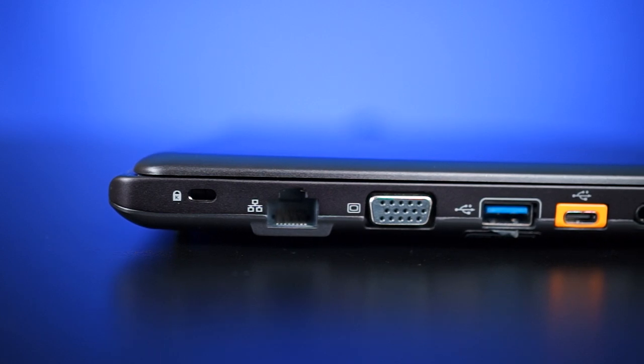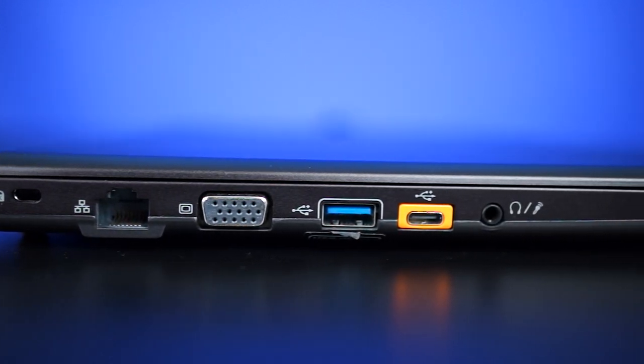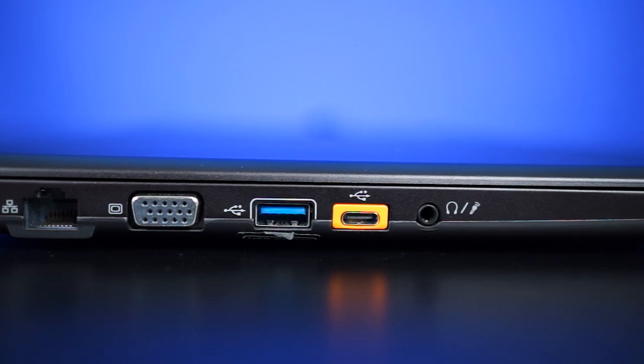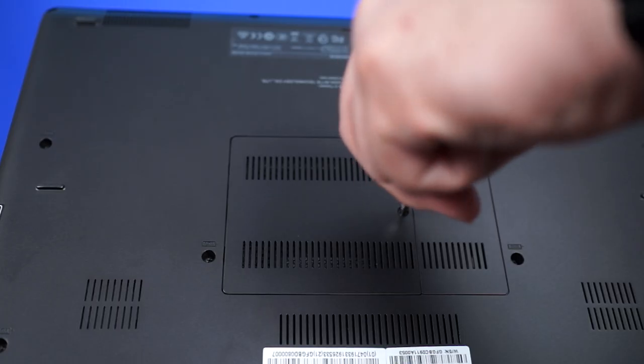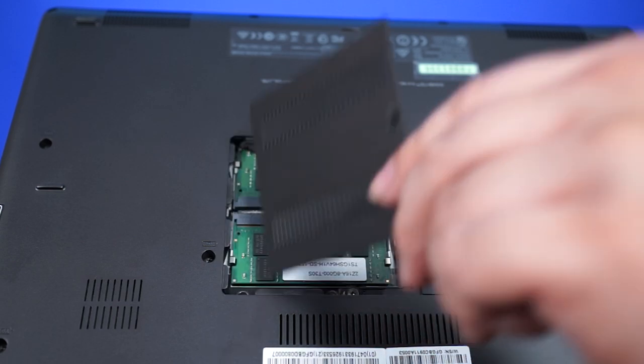On the left we have the Kensington lock, Ethernet port, VGA port, another USB 3 port, a USB Type-C port, and a headphone/microphone combo port. On the bottom there is quite a bit of ventilation and there is an access door for the future if you want to upgrade your RAM.